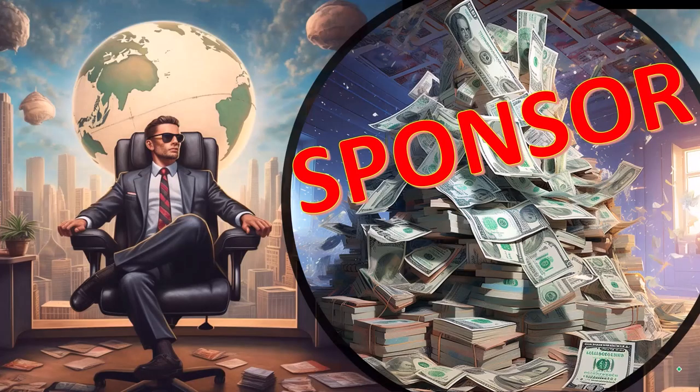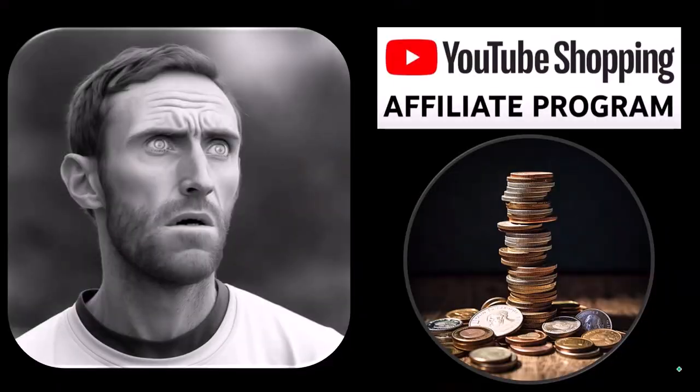First, a word from our sponsor — well, actually these are items we picked from the YouTube Shopping Affiliate Program. That's actually good for you because these aren't things that were just given to us from some large corporation in exchange for us selling them to you. These are things that we actually researched, purchased,